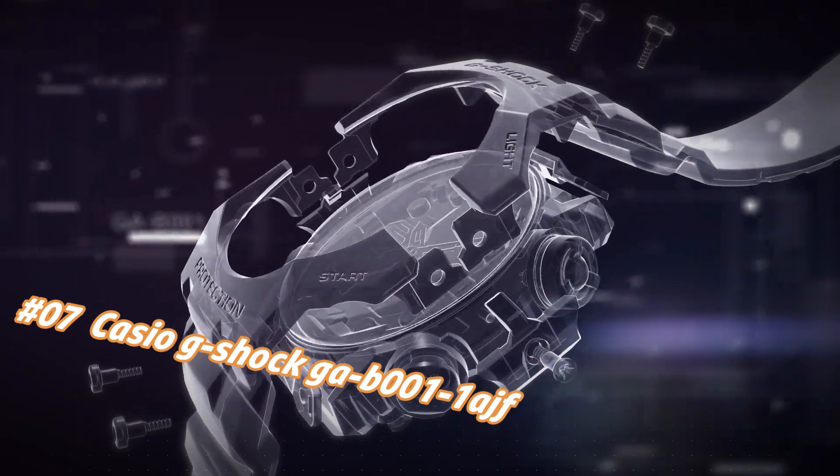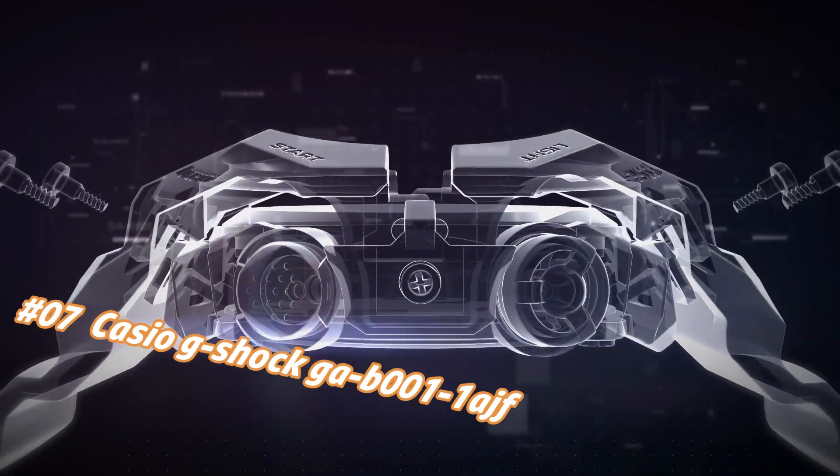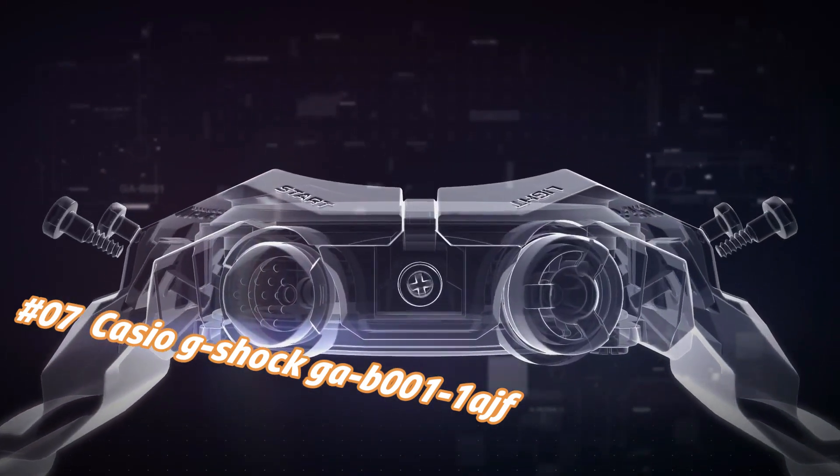Number 7: Casio G-Shock GAB11HF. Nowadays the price of this watch in US dollars is $131, but this may vary with time. What a nice watch it is.